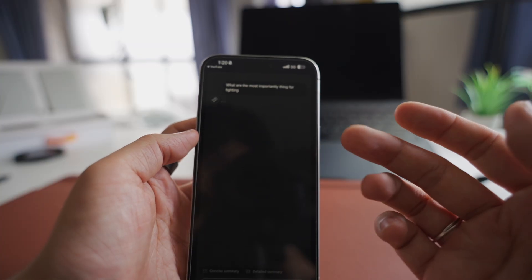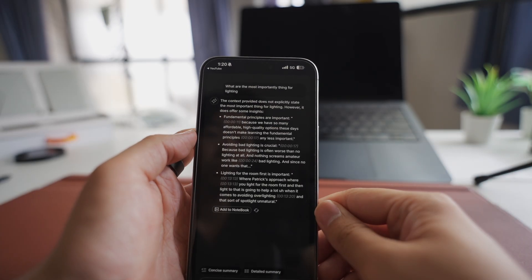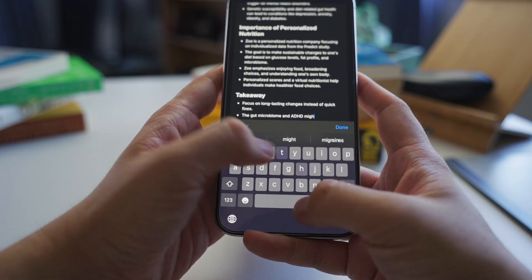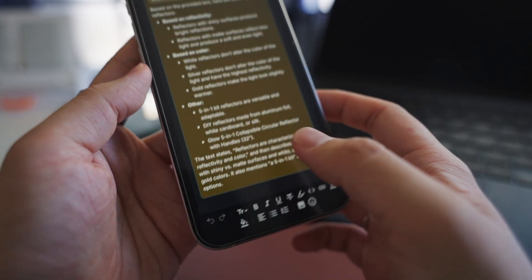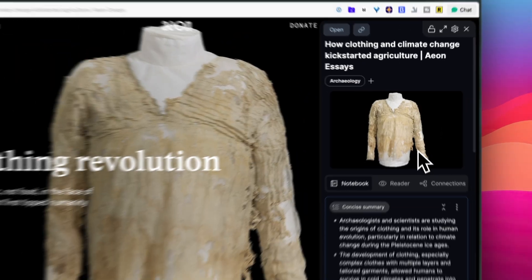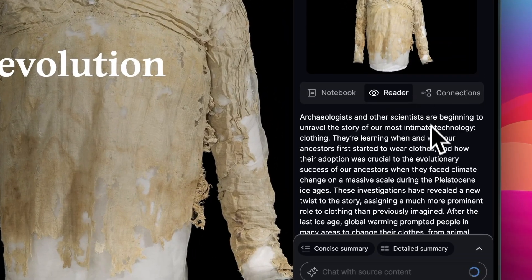Or when you don't quite understand something in the article, you can ask AI to explain that to you in plain terms. I really like that I can drop down my ideas on the notepad as I read, which helps me understand what I'm reading better. The AI answers can be added to your notebook as well. And you can even get instant summaries of any article with just one click, which is perfect when you're trying to refresh your memory about something you saved months ago.